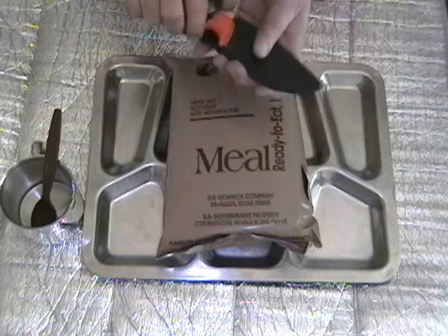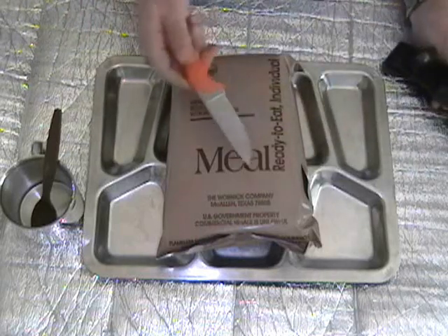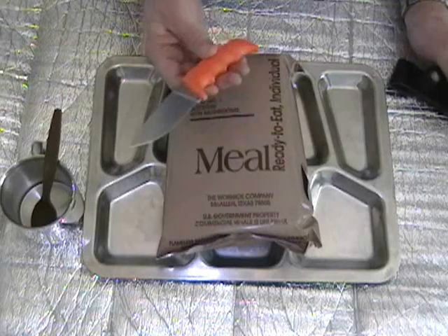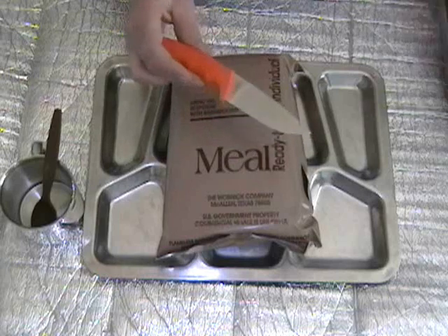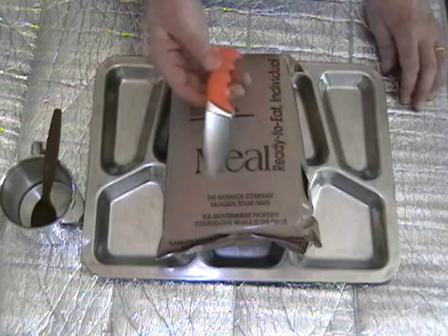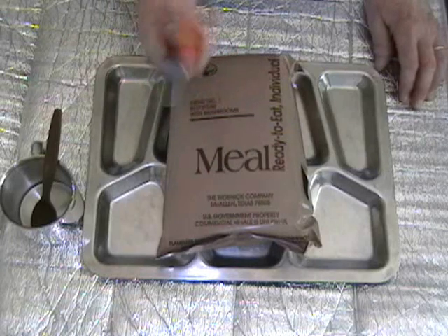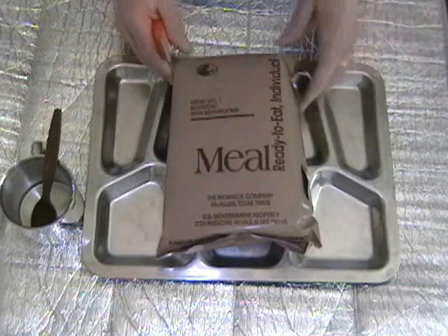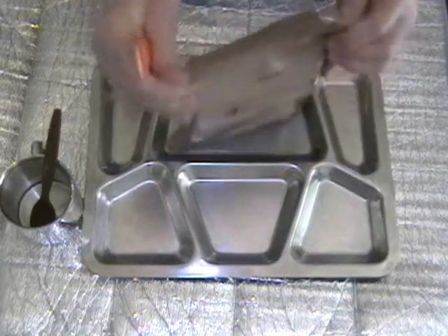Today's guest peelable seal opener is this K-Bar made trail knife, or camp knife. Nice day-glow orange handle, so you can find it if you drop it out in the woods. I haven't ever used it to cut anything, so we'll see how sharp it may or may not be.